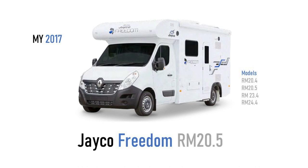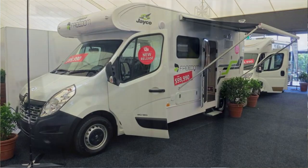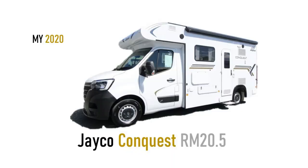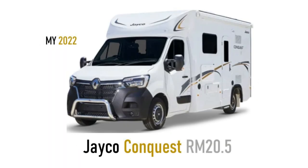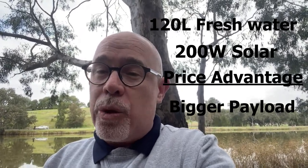The Jayco originally started as part of the Freedom range with four different floor plans around 2016, but sometime in 2019 they reduced it to just one floor plan and brought it into the Conquest family. It was rebranded with updated decals at the time. From there they introduced the 2020 chassis update, changed the decals again, and somewhere along the way removed the swivel cabin seats to accommodate now-standard side airbags. Then sometime in 2022 they reprofiled the Luton, making it less bulbous and more streamlined, which may reduce storage volume slightly. It also gained a larger 120-litre freshwater tank — up from 80 litres — and solar increased from 120 to 200 watts.